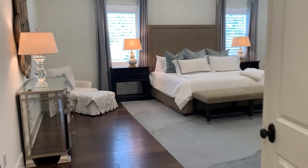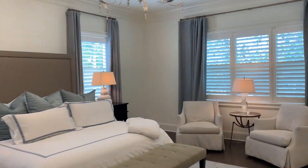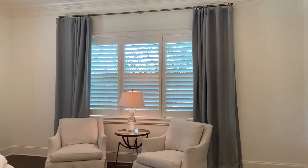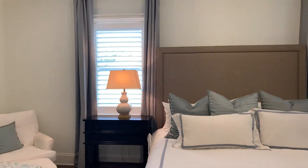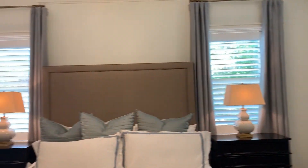On the second floor of this beautiful home, you walk into a grand primary bedroom with beautiful windows surrounding the room, providing amazing natural light. There are custom wooden shutters throughout the entire second floor.